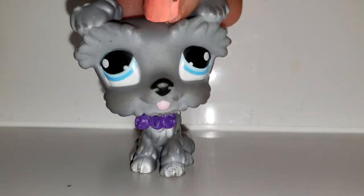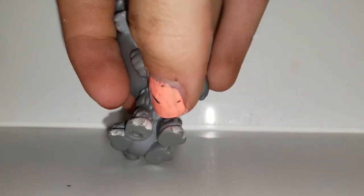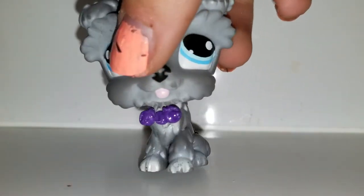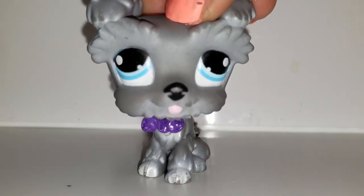Next we have this little guy — I believe it's called a schnauzer. With my 3D pen I made him a little bow tie and super glued it on because I think he looks like a cute little old man. I really like him — he's super cute.